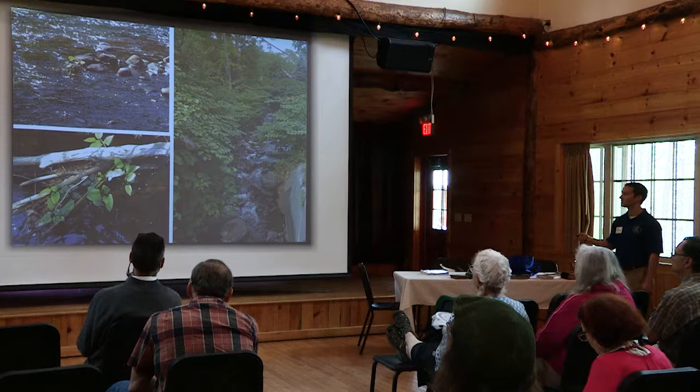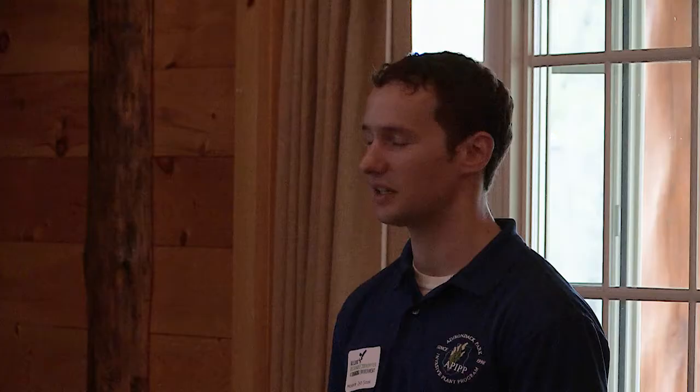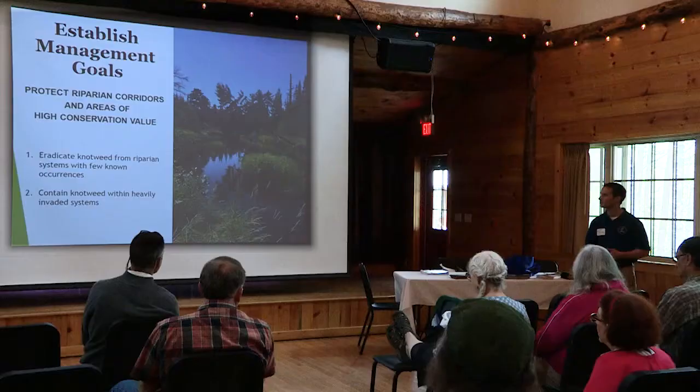Our qualitative goals were to protect riparian corridors and areas of conservation value. The way we chose to do that was to engage those river systems with management. For river systems with few known occurrences, we're trying to eradicate knotweed. But for areas like the Branch River where it's well established with a lot of patches, we recognize we can't get rid of it entirely, but maybe we can contain it. And it sounds like some of the river systems in the Catskills here may still be in a stage where eradication is possible.